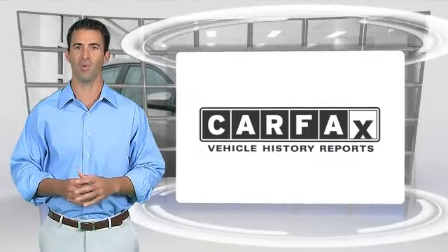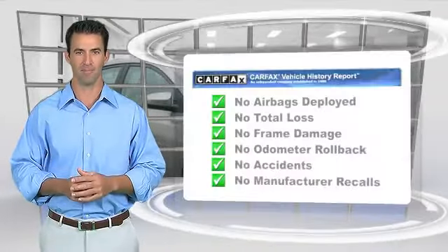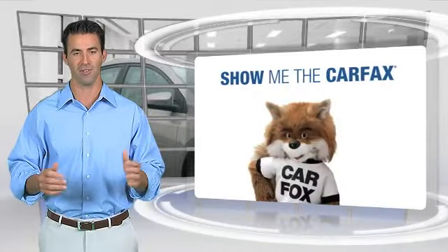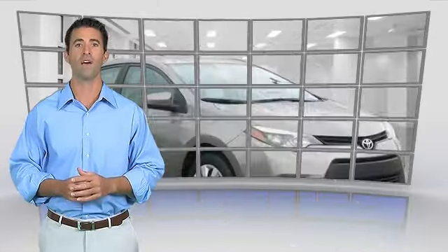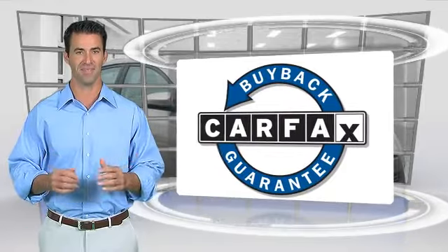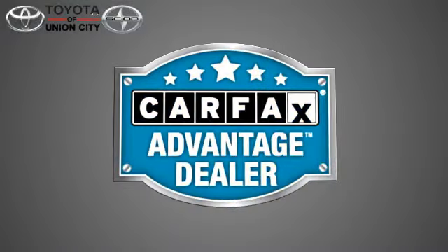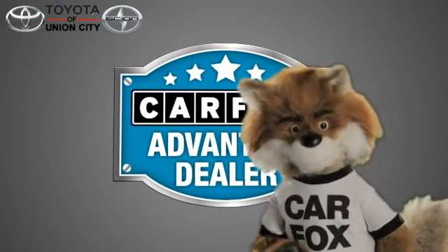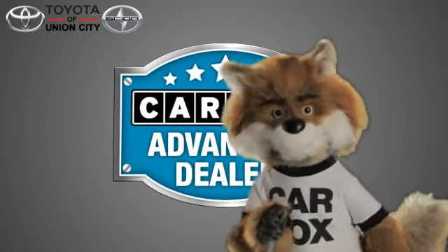Here's another high-quality vehicle with the Carfax Vehicle History Report. Be sure to find a complimentary copy of this report online or contact the dealership. This vehicle qualifies for the Carfax buyback guarantee. Just say, show me the Carfax at Toyota of Union City, a Carfax Advantage dealer.